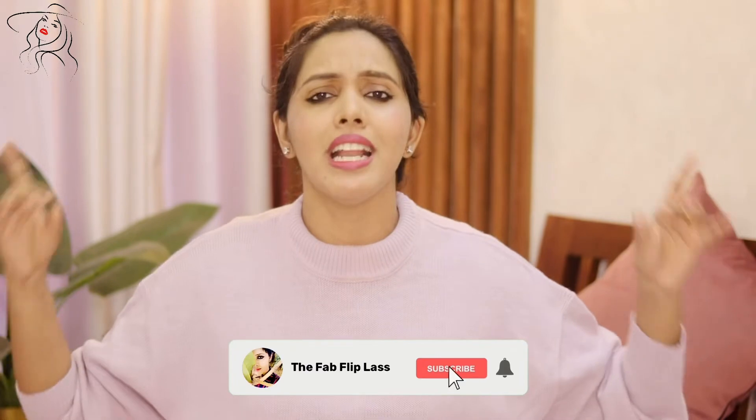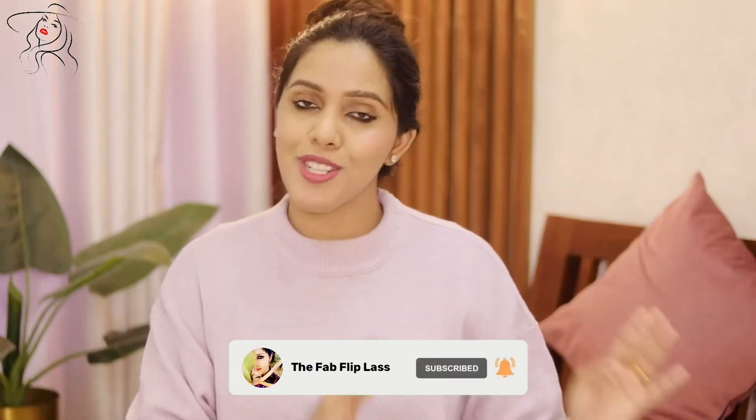Hi guys, welcome and welcome back to my channel. I hope you all are doing good and are safe at home. If you are watching this channel, I am Swati Sharad. I do post videos of makeup, beauty, skincare, and fashion related content on my channel. So if you are someone who loves watching it, please take a moment to subscribe to my channel right away.